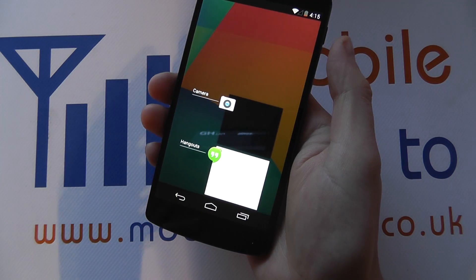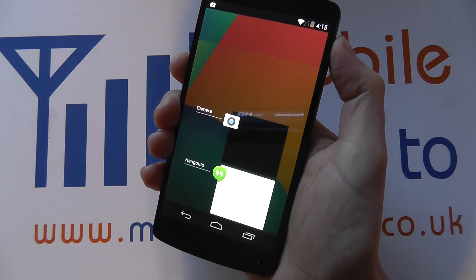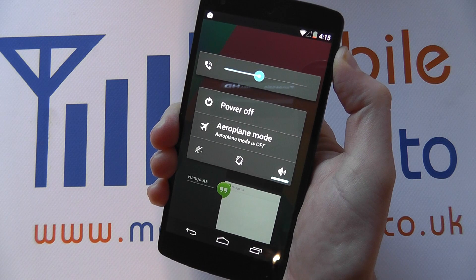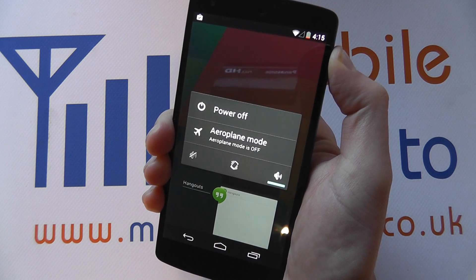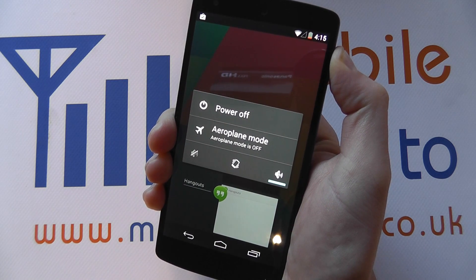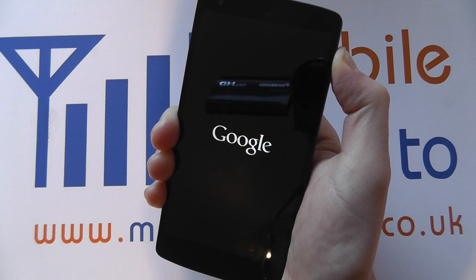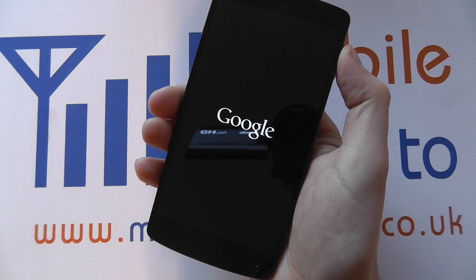But assume that that wasn't working. In that case, what you do is press and hold the power key for approximately 10 seconds. Continue to press it, and then after about 10 seconds the device will turn itself off completely and restart.